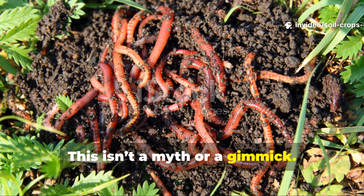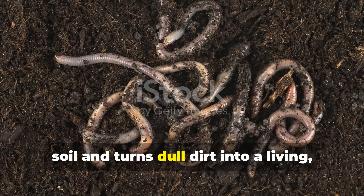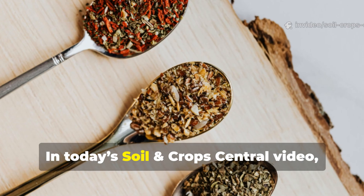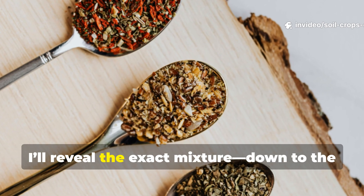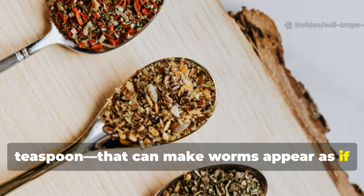This isn't a myth or a gimmick. It's a natural formula that awakens your soil and turns dull dirt into a living, breathing ecosystem teeming with life. In today's Soil and Crops Central video, I'll reveal the exact mixture, down to the teaspoon, that can make worms appear as if summoned by magic.